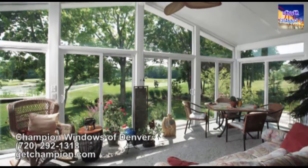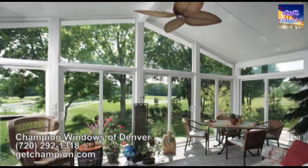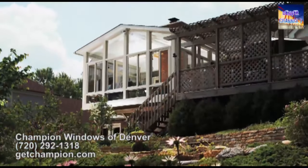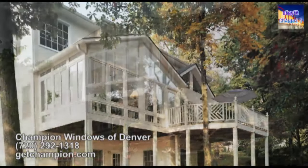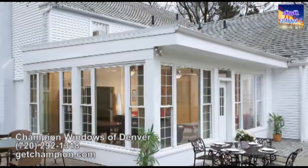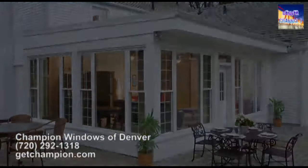Here are some different possibilities for our sunrooms. We custom make all of our sunrooms to fit your needs. We would come out, look at what's existing, find out what you're looking for, and give you the exact price at that time. We have four-season rooms, screened-in porch options, and we can also do a patio cover for you.